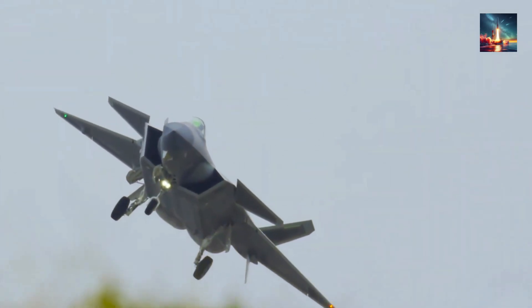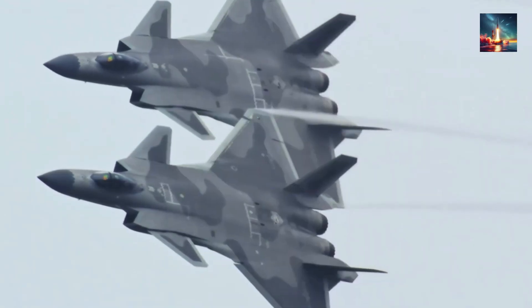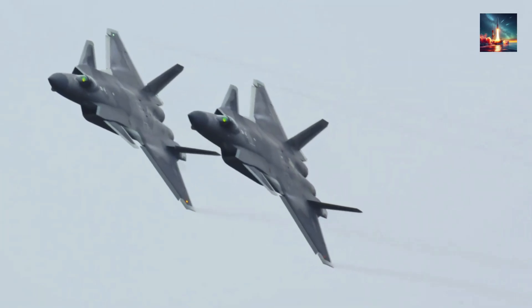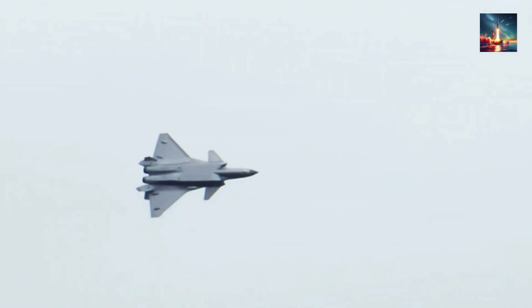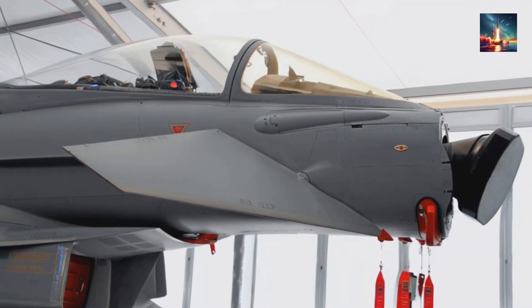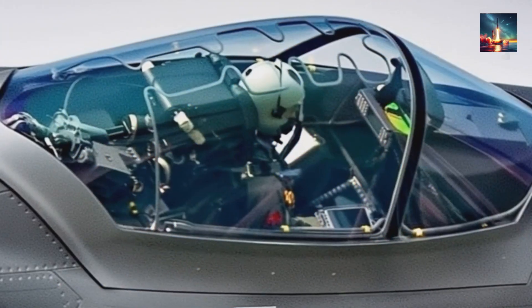Now, let's keep it real — there's some skepticism out there. China's got a history of hyping its military tech, and we don't have hard combat data to confirm this tripled range. Integrating the SiC chip into a complex system like the J-20's AESA radar takes serious engineering, and any hiccups in software or hardware could limit the real-world impact. The J-20's stealth isn't perfect either — its canards and larger radar cross-section compared to the F-35 might still make it easier to spot from certain angles. This upgrade is a combo of cutting-edge SiC chips, decades of R&D, and a focus on building a radar that can outsee the competition, making the J-20 a bigger threat — especially in the Asia-Pacific, where it could target key assets like AWACS or tankers from insane distances.